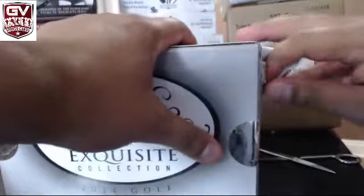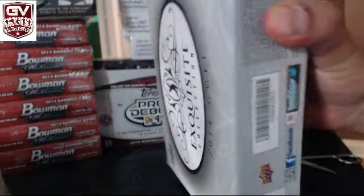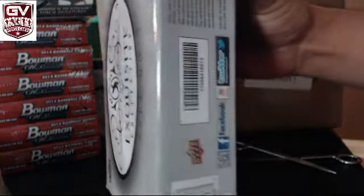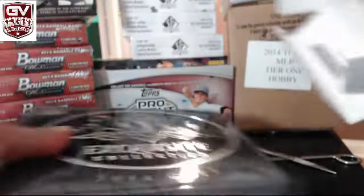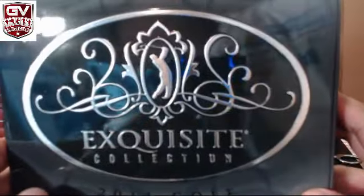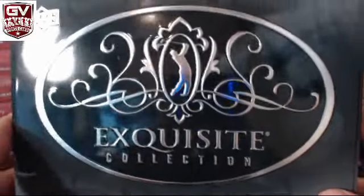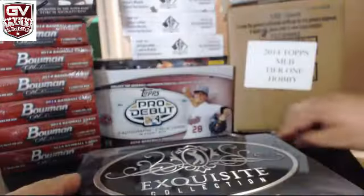He doesn't want to open, man. Geez, four nuts. There you go. That's a nice little tin, man. I think I'll just send you the whole thing like this — that's a little tin.